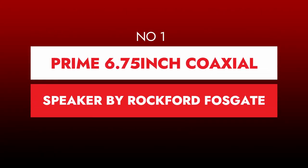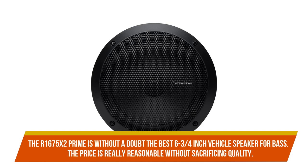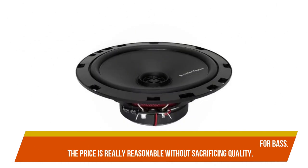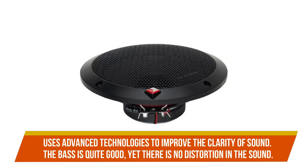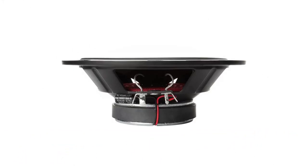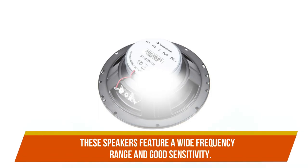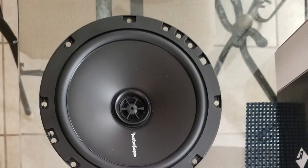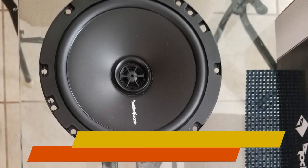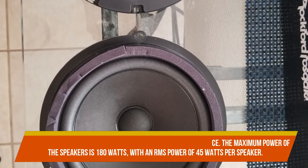Number 1: Prime 6.75-inch coaxial speaker by Rockford Fosgate. Rockford definitely distinguishes their speakers from the competition. The R1675X2 Prime is without a doubt the best 6.75-inch vehicle speaker for bass. Rockford uses advanced technologies to improve the clarity of sound — the bass is quite good, yet there is no distortion. Even a novice can easily install these speakers, as everything you need is included. These speakers feature a wide frequency range and good sensitivity. Woofer cones are firm and contribute to tremendous bass, while tweeters provide high-frequency sound. Grills are included for added safety and a stylish appearance. The maximum power is 180 watts, with an RMS power of 45 watts per speaker.